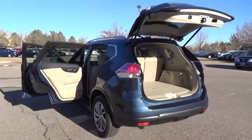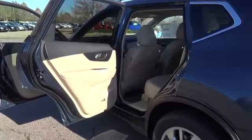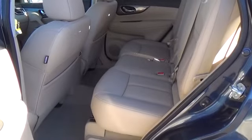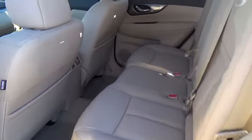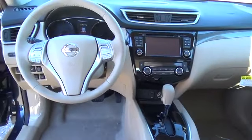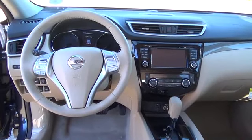eco-mode, rear-view monitor, advanced drive-assist display, 70-cubic-foot cargo capacity, divide-and-hide cargo system, Nissan Intelligent Key with push-button ignition, dual-zone automatic temperature control, and six-way power driver's seat.